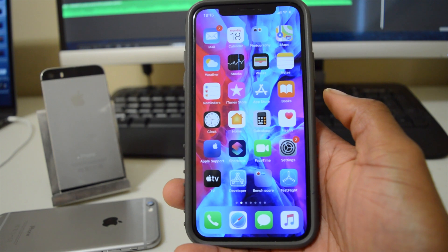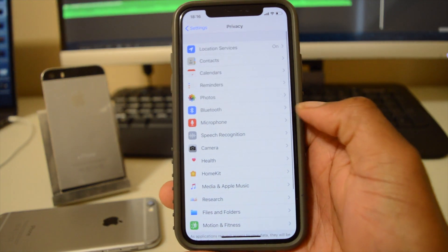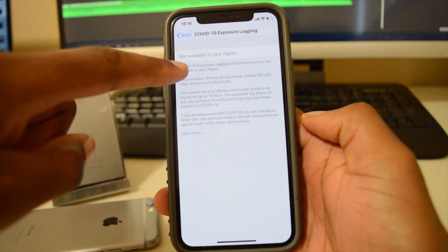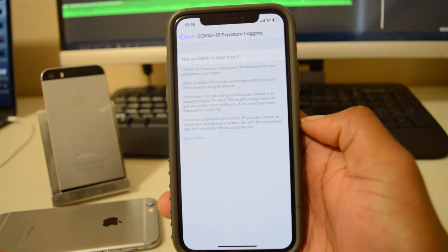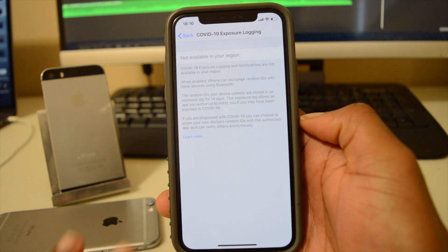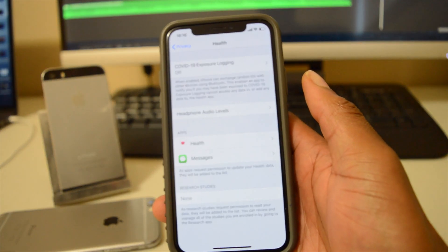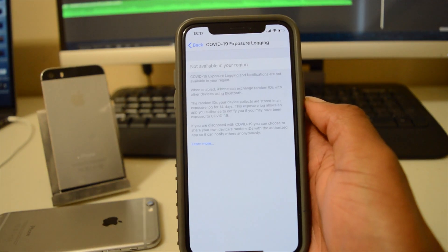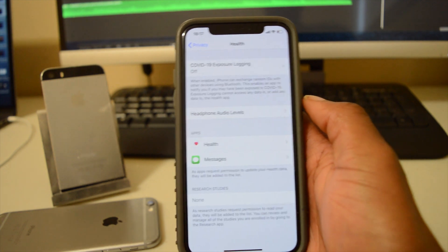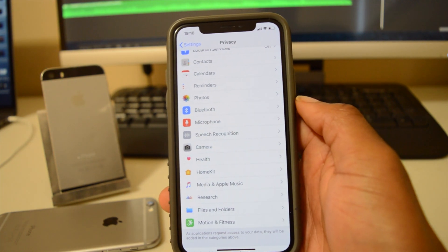The second new feature has to do with COVID-19 exposure notification. If we go to Settings > Privacy > Health, we can see COVID-19 Exposure Logging — by default it's turned off. It's not available in my region; I'm in Canada, and at the moment this is only available in the United States. Other countries have been left out, and the country needs to register with Apple. If you are in the US, you'll also need a specific application approved by your health organization to turn it on.